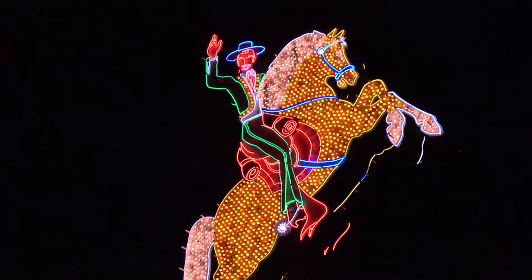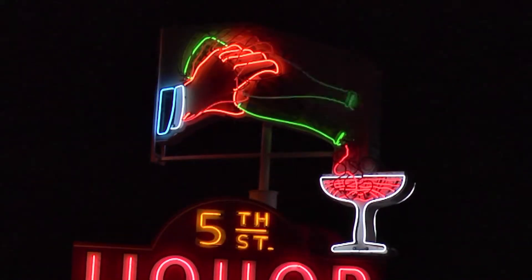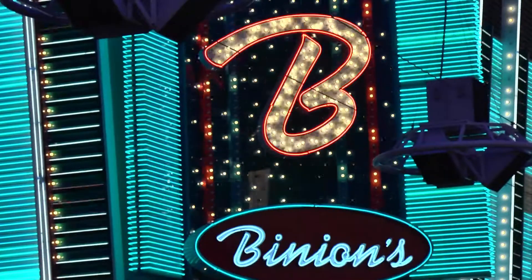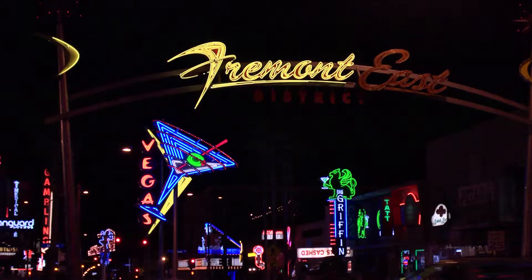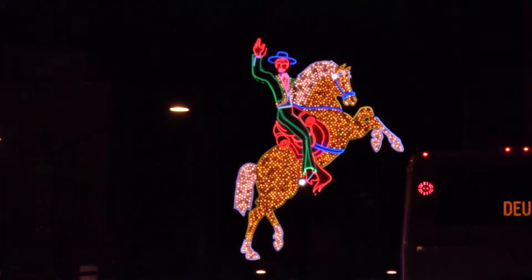You don't think neon's going out of style? I think it'll evolve how it's used. And of course I hope it's always used because there's nothing like it. If you don't have time to visit the Neon Boneyard, wander over to Fremont Street, where many of the restored signs are gratefully glowing.